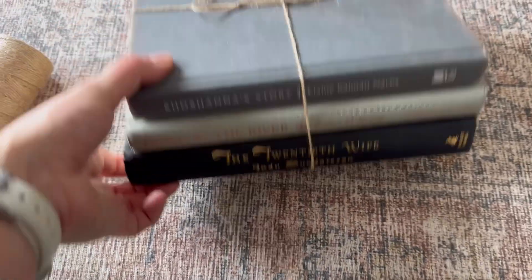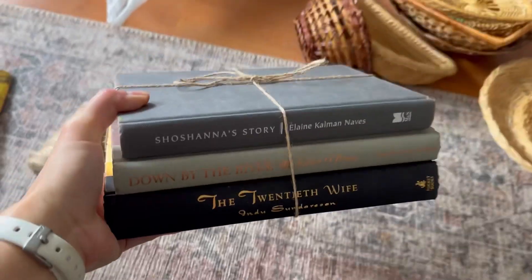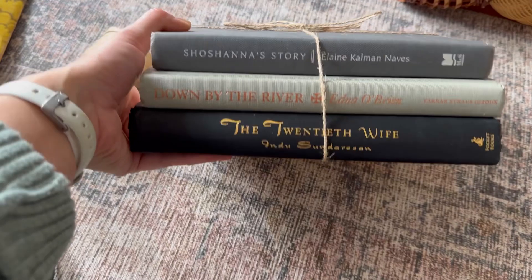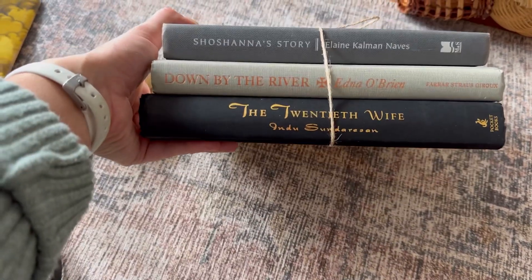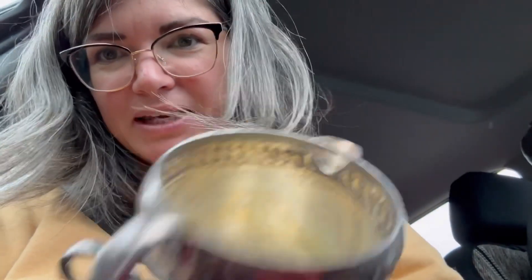I got these hardcover books — I just took the jackets off of them and I'm gonna sell them as shelf decor. I might do the set for ten bucks. I think I bought them for a dollar a piece, so cost was three dollars, and I sold them for ten right away.